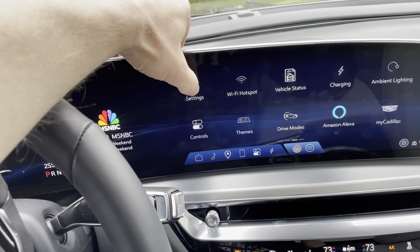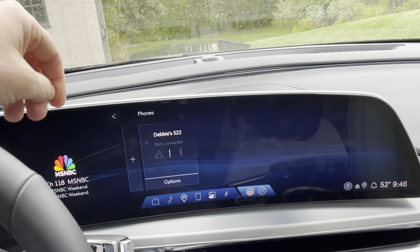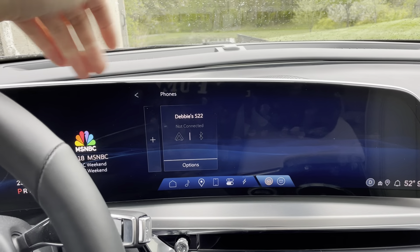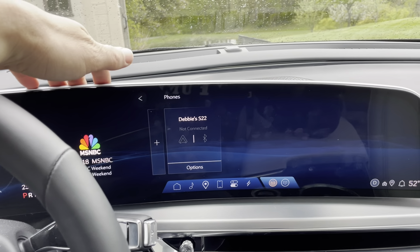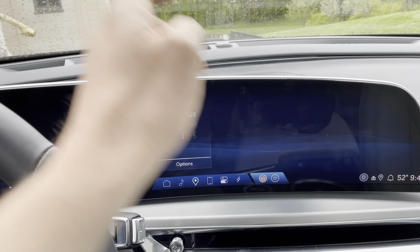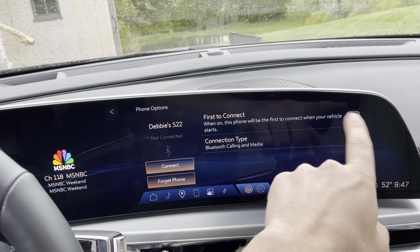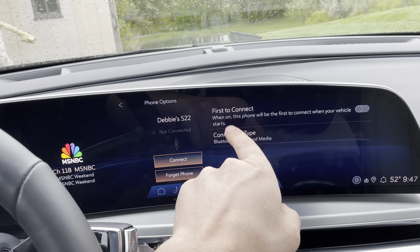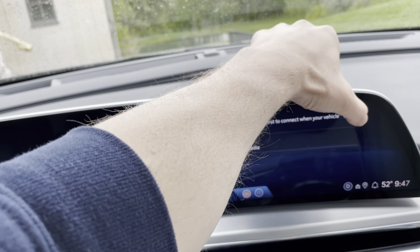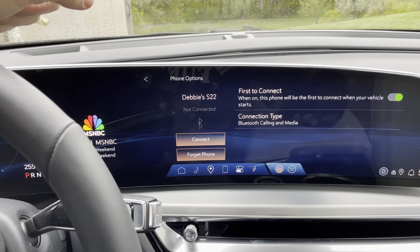I'm going to show you how to do it now — it's really easy. Go to Settings, then Connections, then Phones. This will show all the phones in the pairing history that the car could connect to. From there, take the phone you want as the priority phone and click Options on it. Then select 'First to Connect.' This phone will be the first to connect when your vehicle starts, and other phones won't connect when this phone is available.